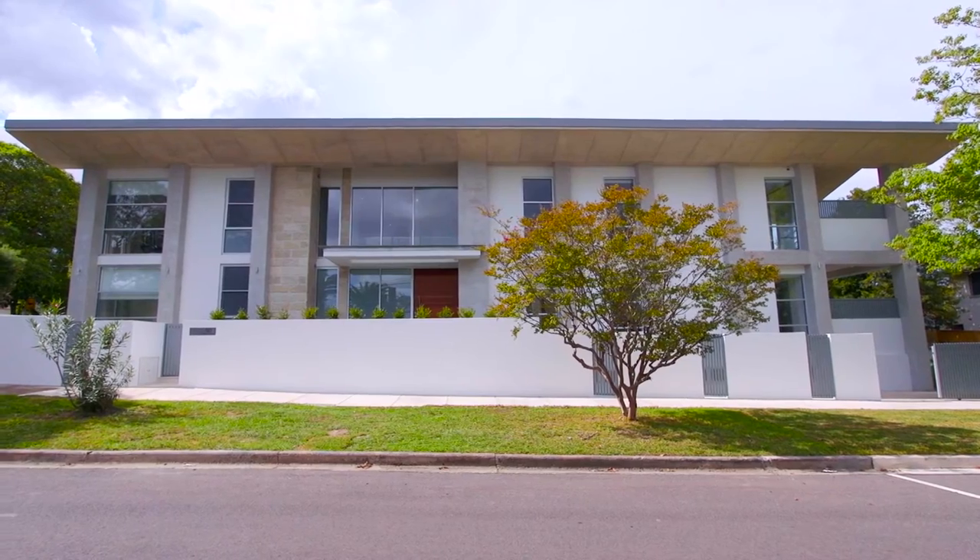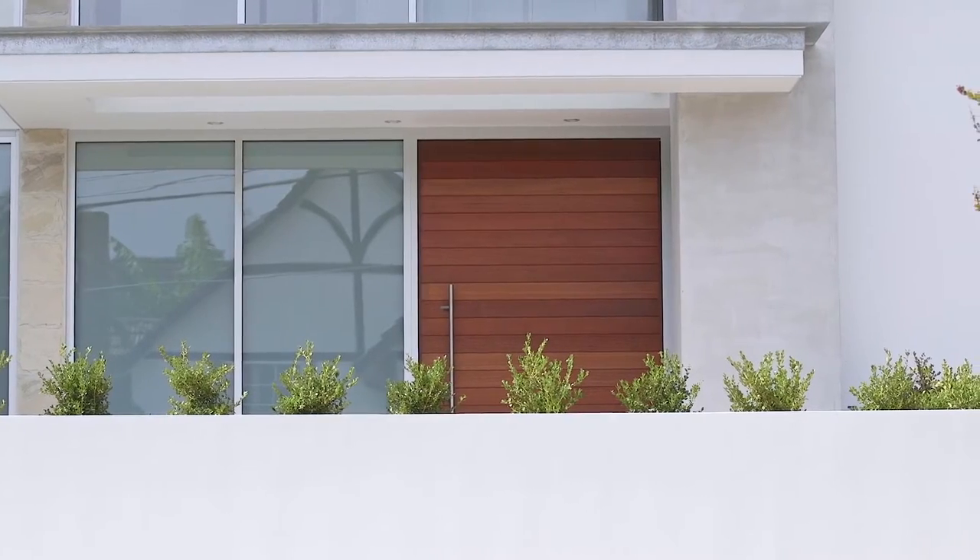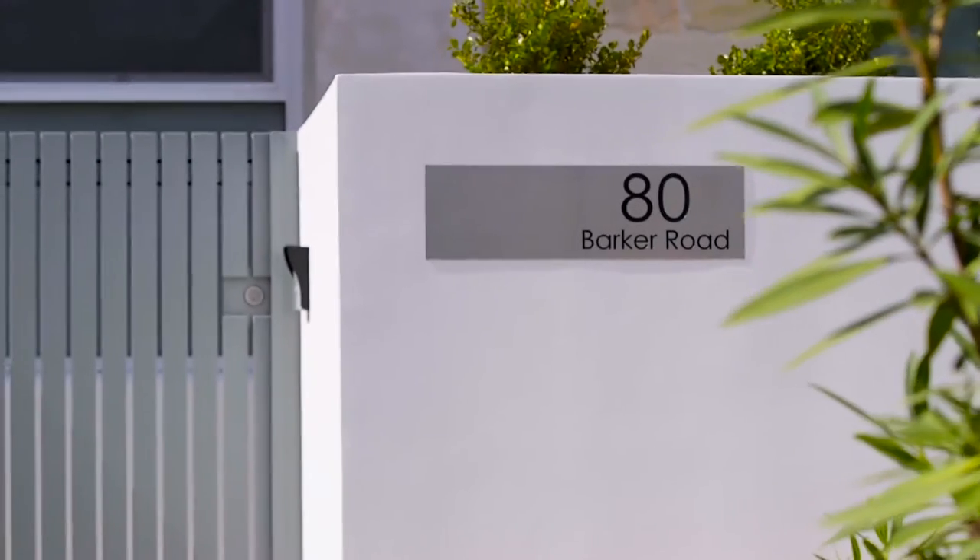Hello, I'm Brayden Walters from McGrath Estate Agents and welcome to this meticulously rebuilt and designed home at 80 Barker Road in Strathfield. With a blend of premium and high-class finishes, this brand new formed concrete home is a must to inspect.